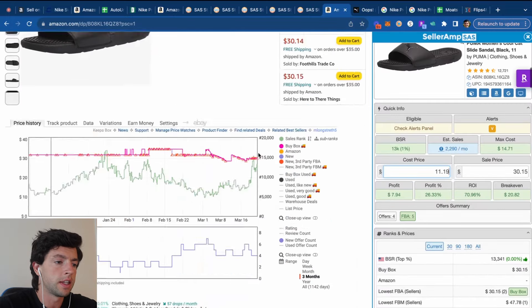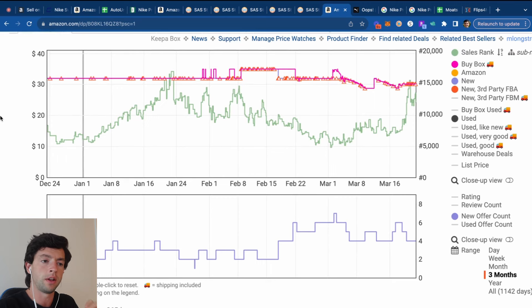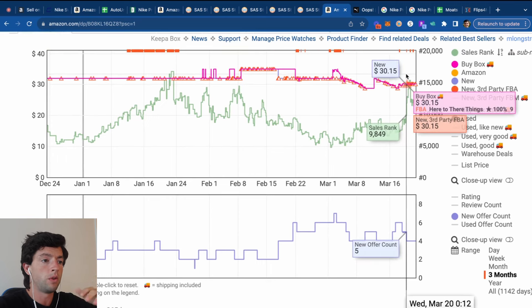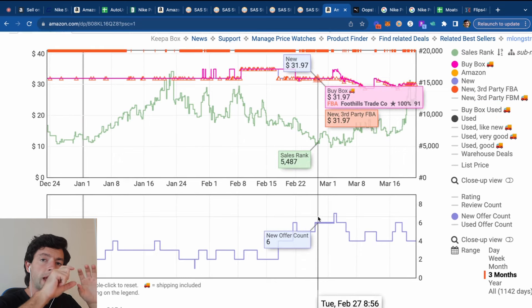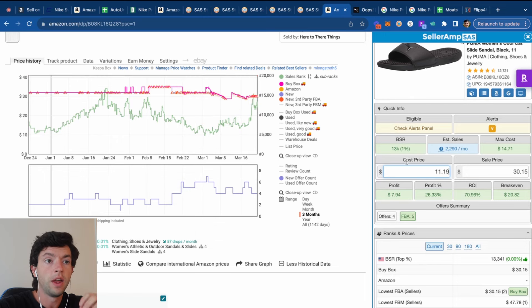We know this listing sells well because it's a common color, it's a good BSR, and the listing has reviews. We just need to validate that over time using the Keepa chart. Focusing on the 90-day data — price is nice and stable, we've been profitable for a while, and there's decent oscillation in the offer count on that bottom Keepa chart. That's the name of the game with online arbitrage: look at what other people are selling, find their fast-selling listings, then make those items profitable.